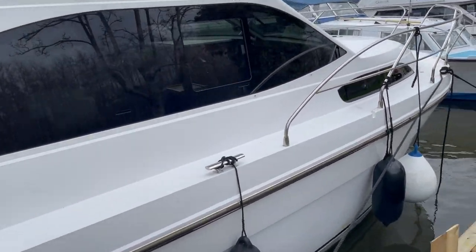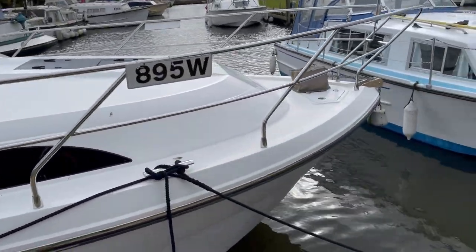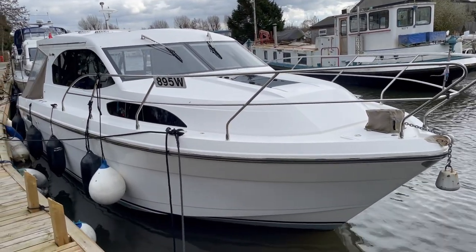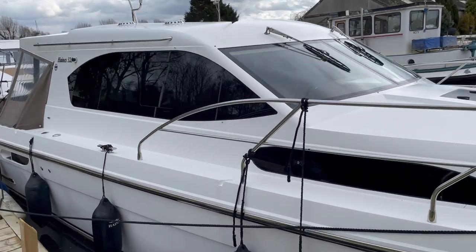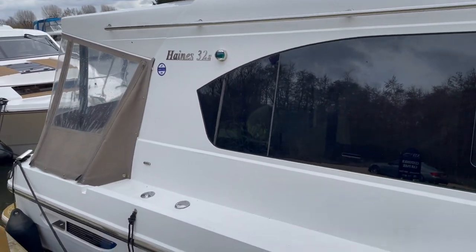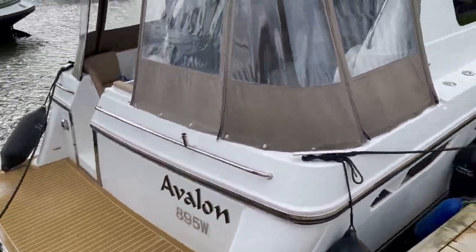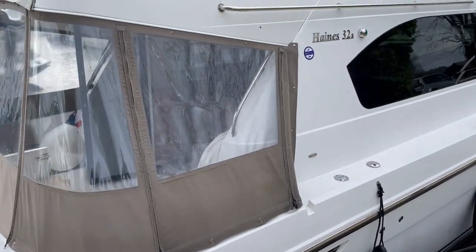We know these boats very well here at Norfolk Yacht Agency, being agents for Haynes Marine. Locally built boats, built here in Norfolk over in Catfield to a very high standard. The Haynes 32 sedan is the ever-popular model and we've seen a lot of these coming to the used market. This particular boat is a 2013 model with a single Nanni 43-horsepower engine, very much set up for inland cruising. Very, very lightly used — we supplied it new to the first owner and to these owners as well, so we know the boat throughout its life.